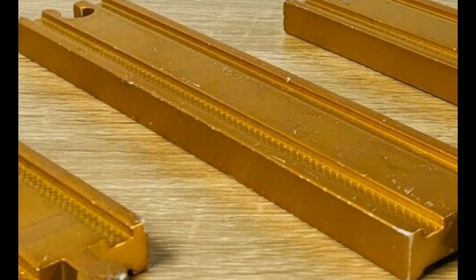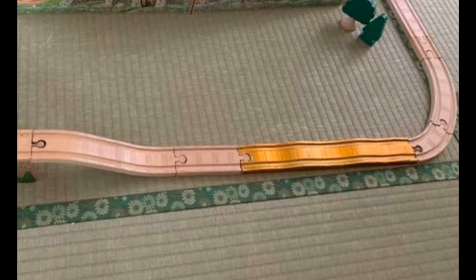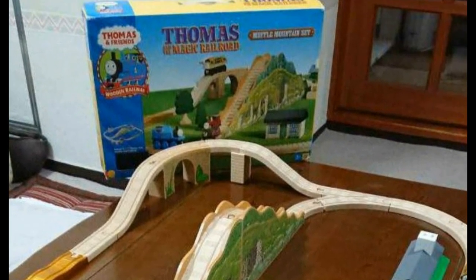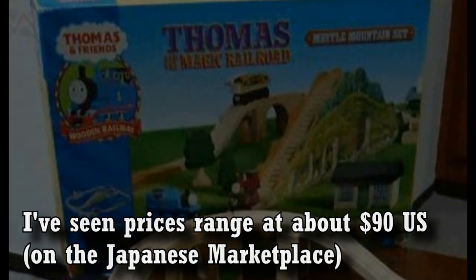The gold bumpy track is a little different. Learning Curve would eventually make more golden track in the future with the Traction Rail pattern on it, but with this bumpy track version you can't really see the Traction Rail markings as well — it's lighter, so you can't see it as well. Also, they did not change the packaging of this item; they kept it as the Clickety-Clack Track packaging until 2003.